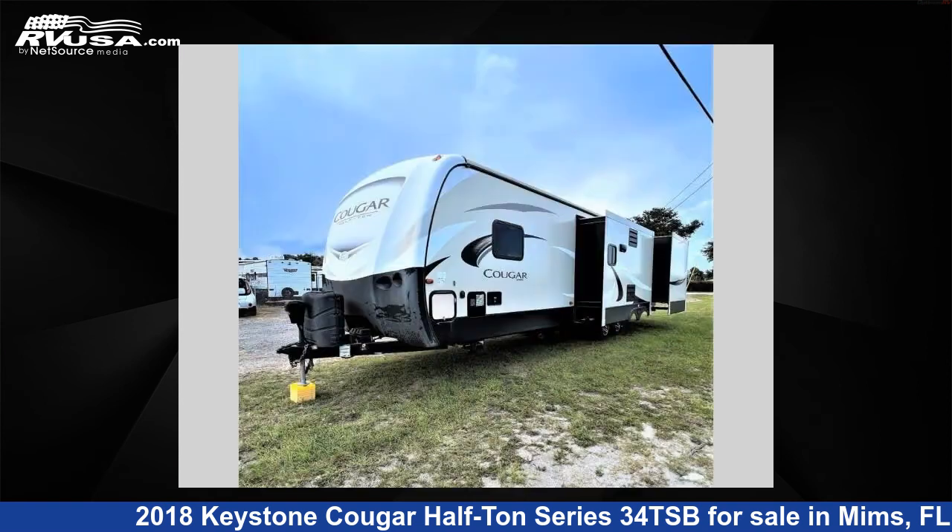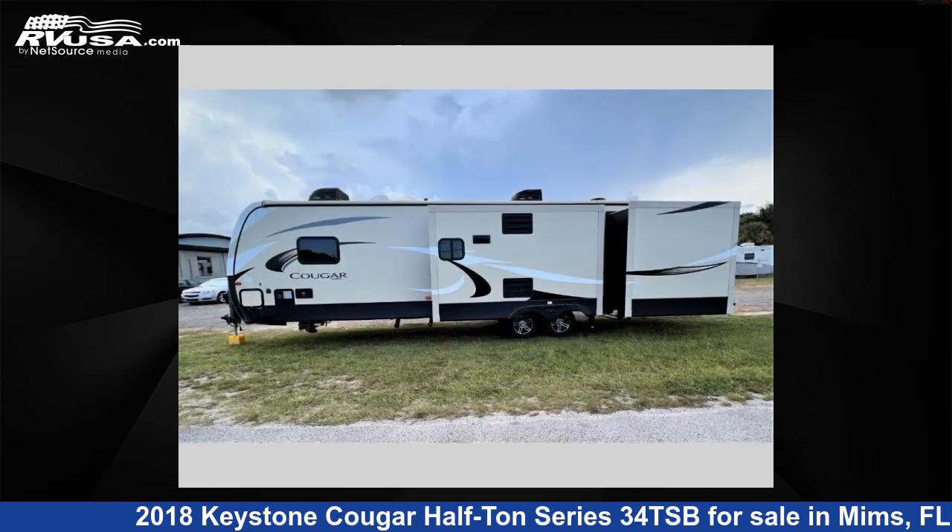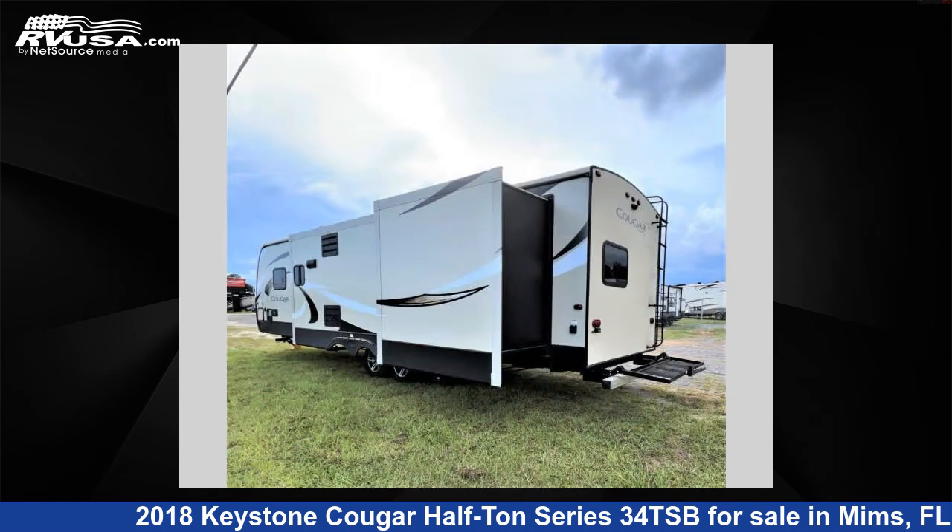This used Keystone is 38 feet 0 inches in length and features three slide-outs, sleeps nine, and 60 gallons fresh water capacity. The floor plan layout of this travel trailer features a bunkhouse and front bedroom. For more information and pricing on this unit,